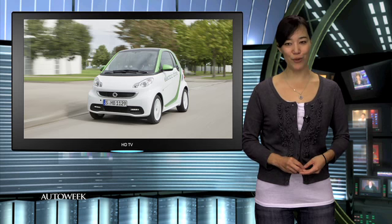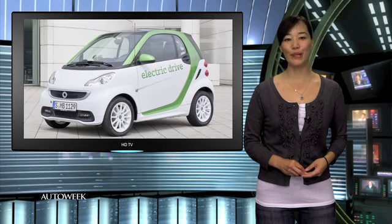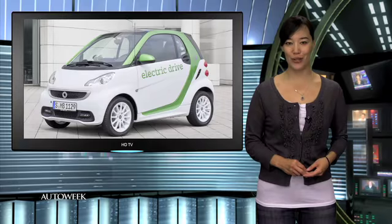Mercedes-Benz has revealed a heavily revised version of the Smart 4.2 electric drive, boasting better performance and range. It gets a completely new driveline and will debut at next month's Frankfurt Motor Show.